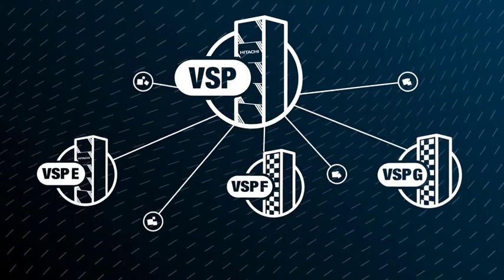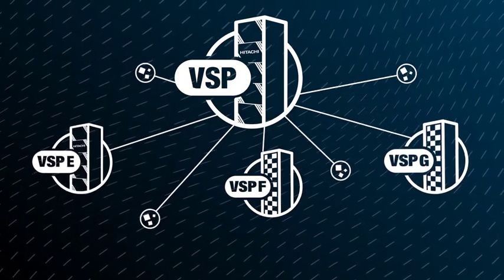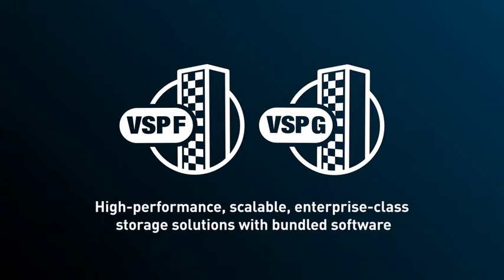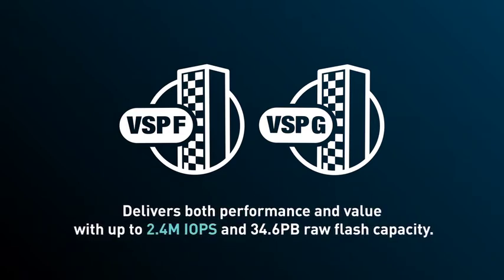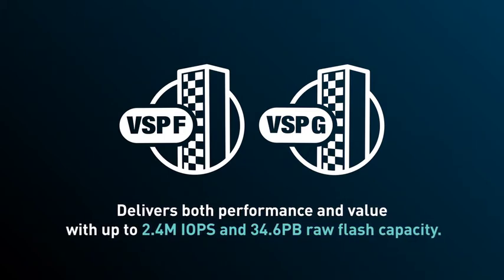The VSP Hybrid and AllFlash Portfolio can grow with your needs, with a family of storage solutions powered by a common storage operating system and user experience. The VSP F and G series are AllFlash or Hybrid Flash storage solutions with bundled software that deliver both performance and value, with up to 2.4 million IOPS and 34.6 petabytes of raw flash capacity.